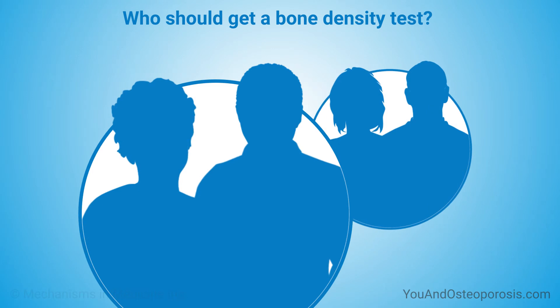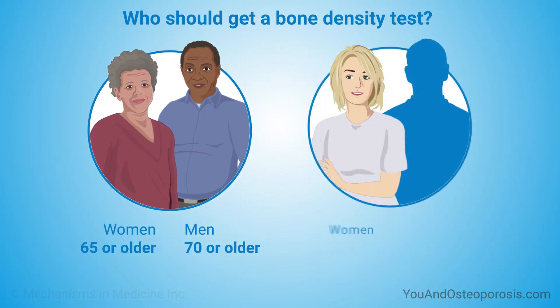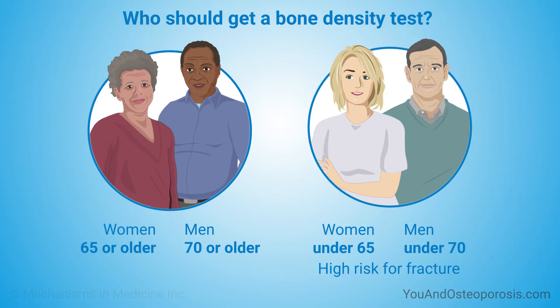You should get a bone density test if you are a woman age 65 or older, a man age 70 or older, or a woman under 65 or a man under 70 with a high risk for a fracture.